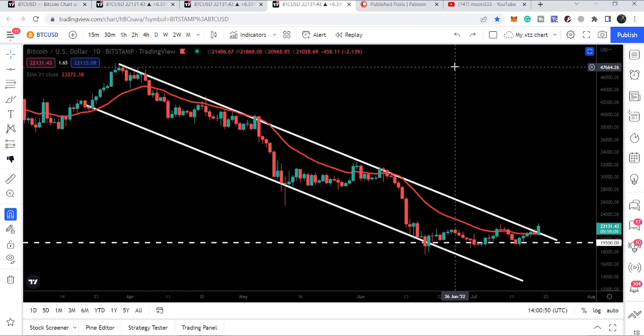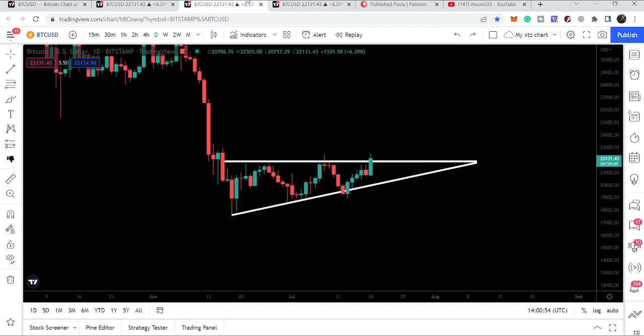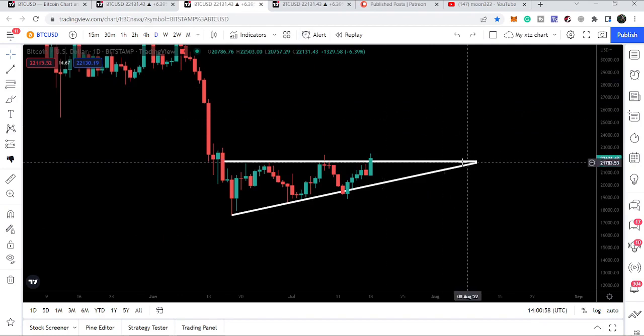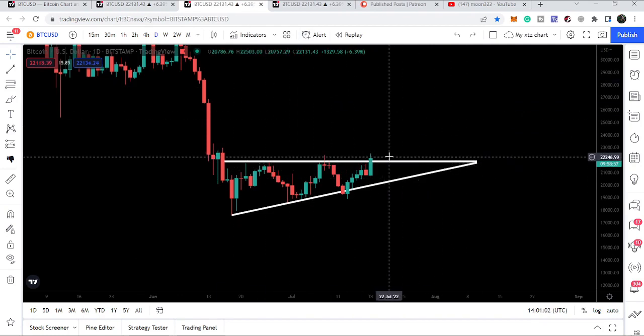The target for this down channel can be at the top of the channel, which is approximately $47,000 to $48,000. But right now, first we need to break out the resistance of the triangle and the resistance of $21,900, which are exactly at the same level. Today is very important for Bitcoin — if we get the closing above this resistance of the triangle and $21,900, there will be a high probability that from here Bitcoin will start the upward move.